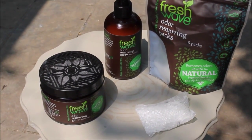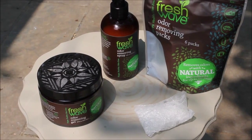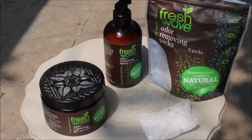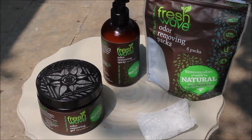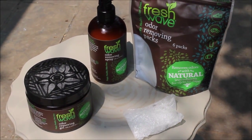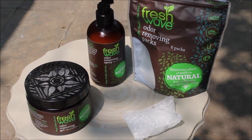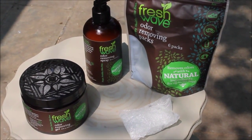Hello everyone, my name is Heather Paulding, the author and blogger at Spunky Real Deals, and I have a Fresh Wave odor removing review for you today. I cannot say enough about how much I love these products. I don't know of any other products on the market quite like these — they are completely natural odor removing products.